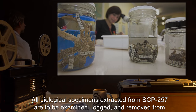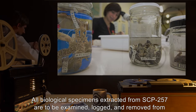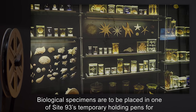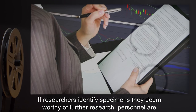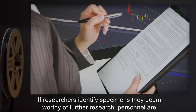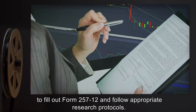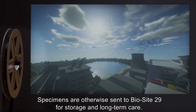All biological specimens extracted from SCP-257 are to be examined, logged, and removed from SCP-257. Biological specimens are to be placed in one of Site-93's temporary holding pens for study and threat classification. If researchers identify specimens they deem worthy of further research, personnel are to fill out Form 257-12 and follow appropriate research protocols. Specimens are otherwise sent to BioSite-29 for storage and long-term care.